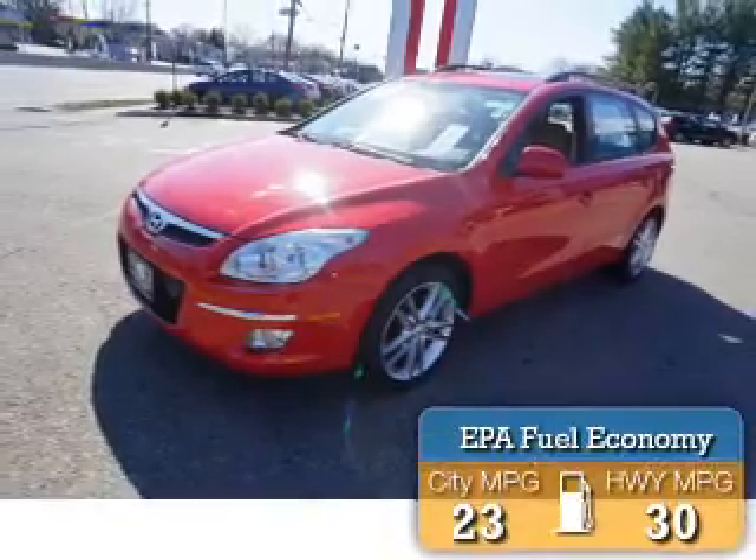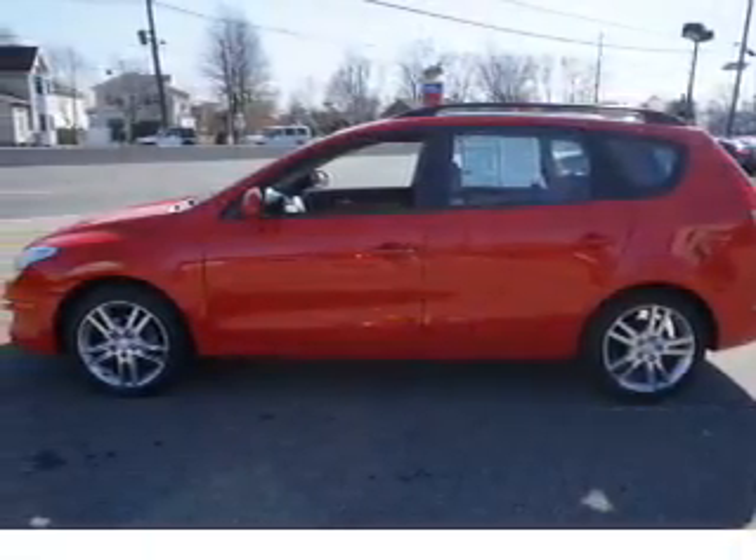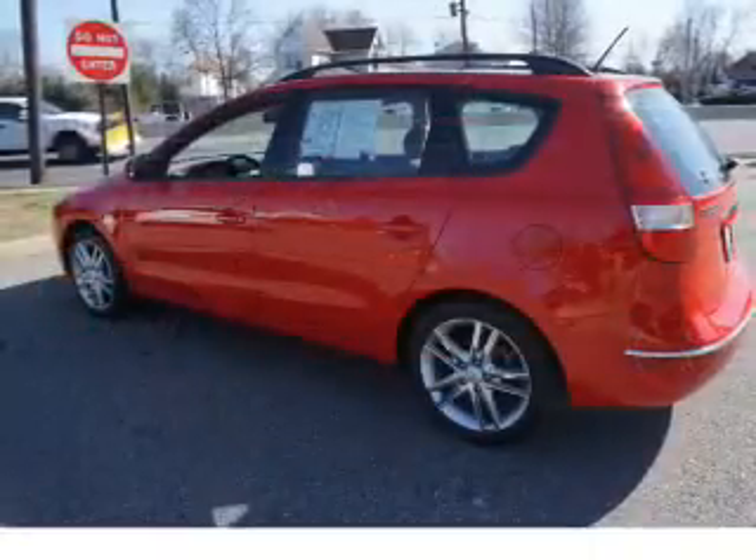Great fuel efficiency saves you money by requiring fewer trips to the gas station. The features include an electric trunk, an alarm system, and keyless entry.